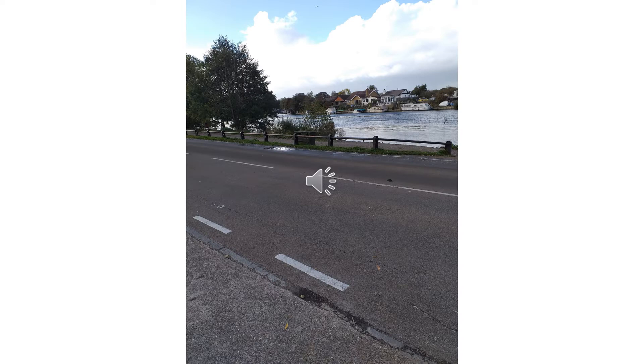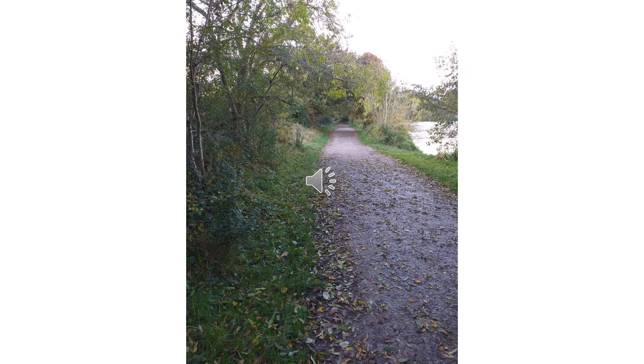We start the walk at the Walton on Thames bridge car park, which is in Walton Lane. We head off with the River Thames on our right hand side, following the track that eventually takes us to Weybridge along the Desborough Canal.